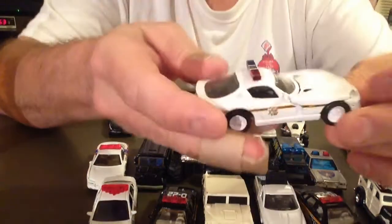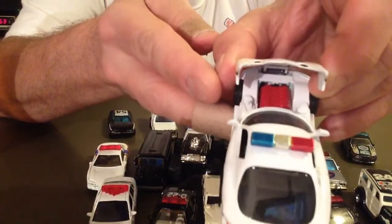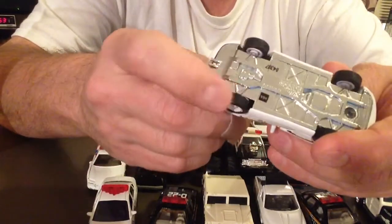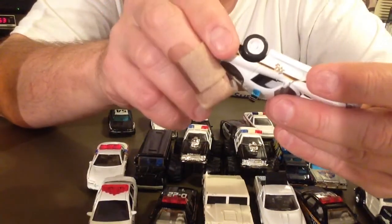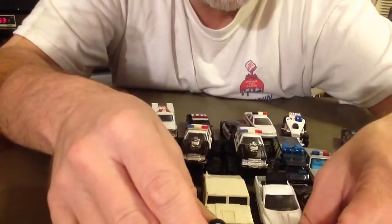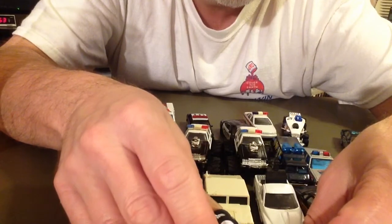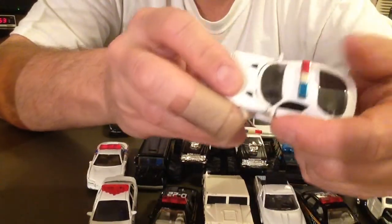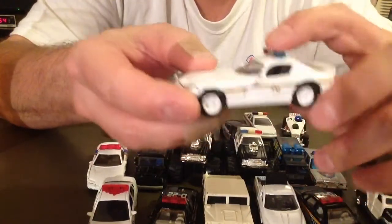And here is my Dodge Viper. The hood opens on this one — you can kind of see inside. Pretty nice. The wheels are rubber. I wish the wheels were a little bit fatter in the back. The bottom is metal. It's by Racing Champions. Can't quite see the year — '99. Viper GTS maybe. It's pretty nice. It doesn't say police on it, but it has the badge or star on the door, the colors, and of course the light deck up here.